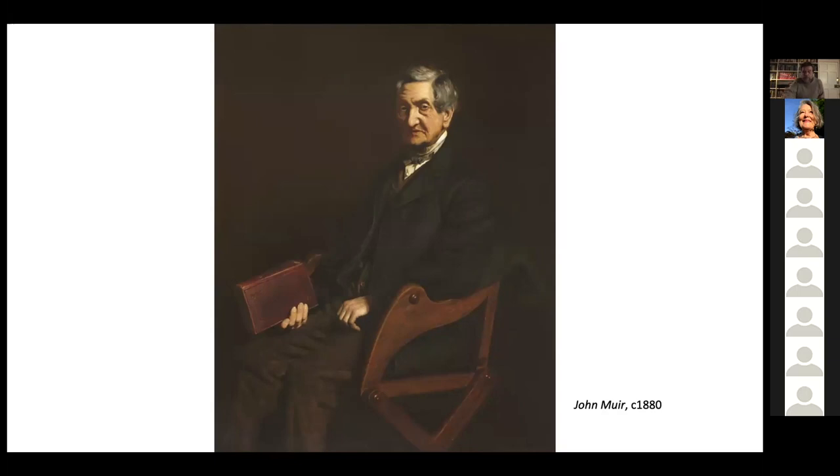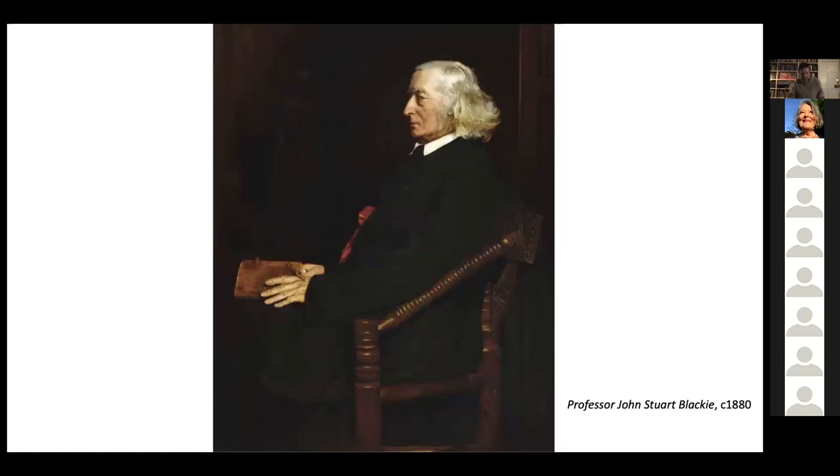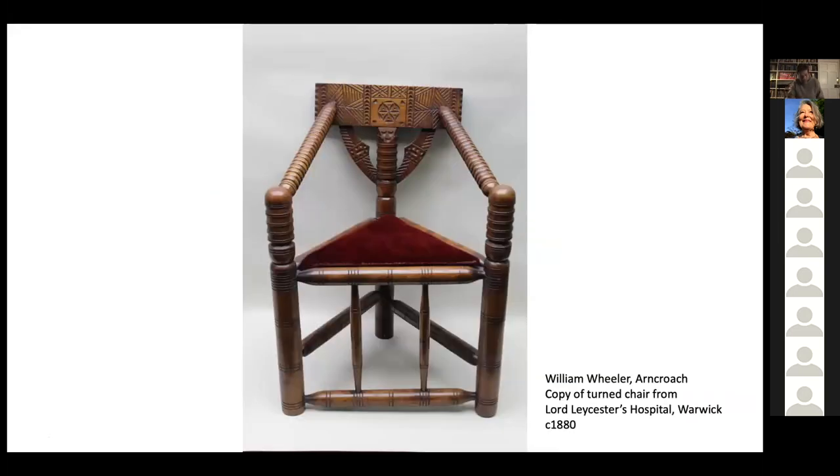On the subject of academic portraits, another academic associate of the family was Professor Blackie — John Stuart Blackie — who is in this portrait of 1880. All the Lorimer daughters attended his classes in Greek at the University of Edinburgh in the 1880s. He too is seated in an Italian Renaissance-style pose, sideways, but in another unusual chair. Again, this is a copy of a medieval chair, rather like the Glastonbury chair, but a different construction — turned rails, posts and arms, a triangular seat, and curious chip-carved decoration. It's actually an example copied from a chair from Lord Leicester's Hospital in Warwick.